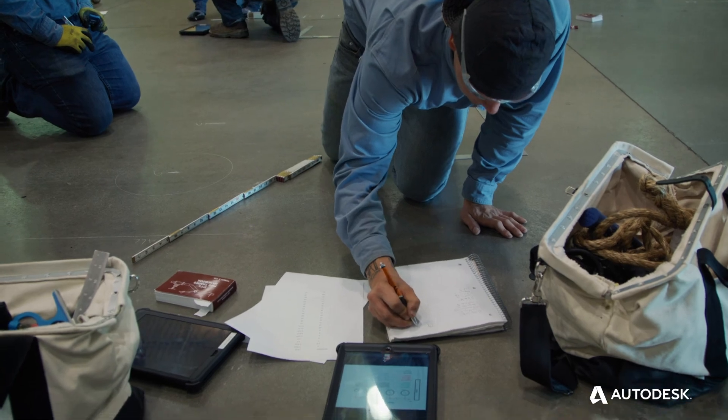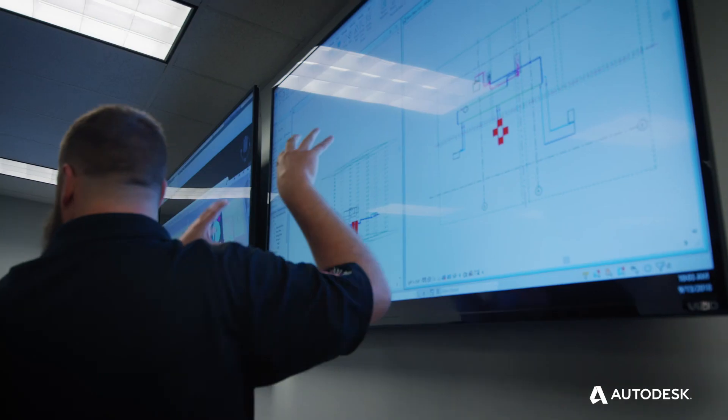Here at 597, we found that integrating BIM and VDC into our program and our curriculum is absolutely imperative to prepare our apprentices for the job site of tomorrow.